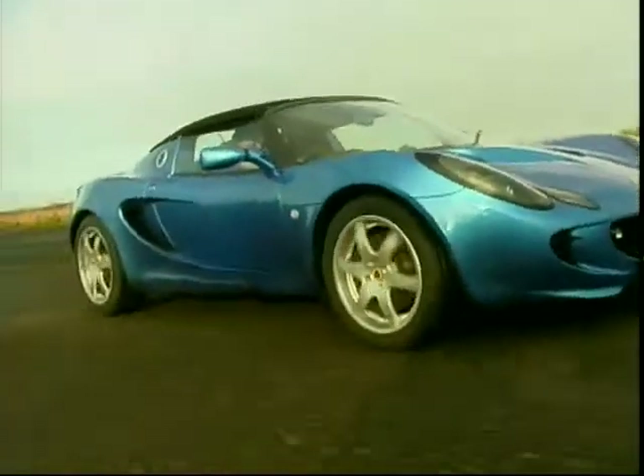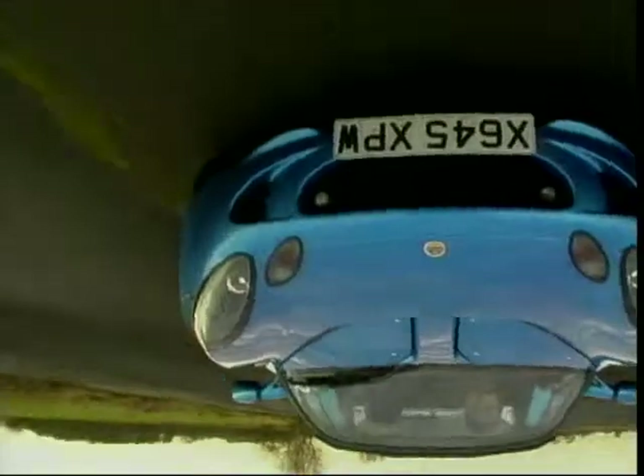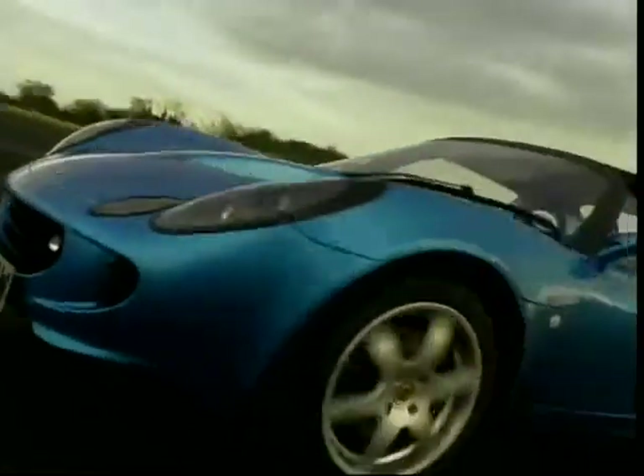The cream rises to the top, and you just cannot have a top ten sports car without a Lotus being in there somewhere.